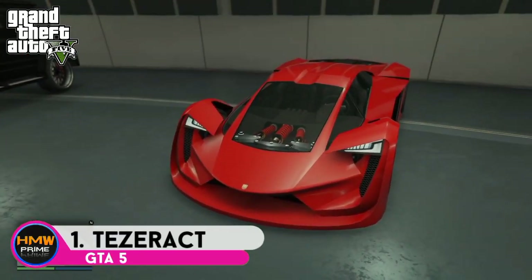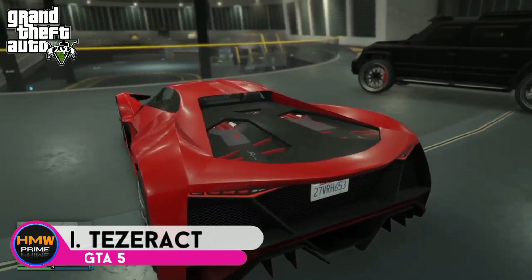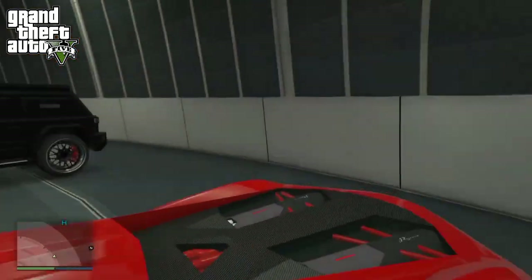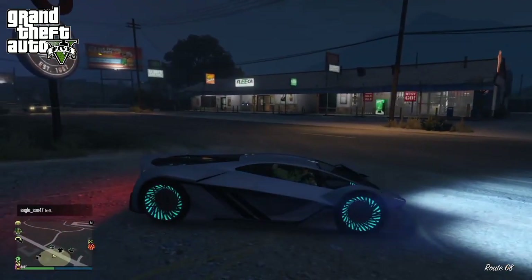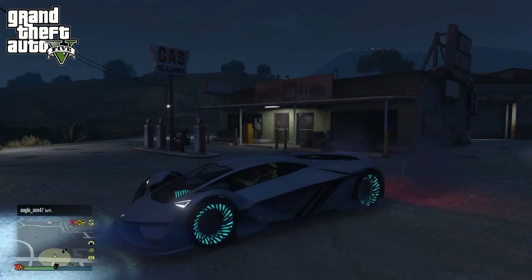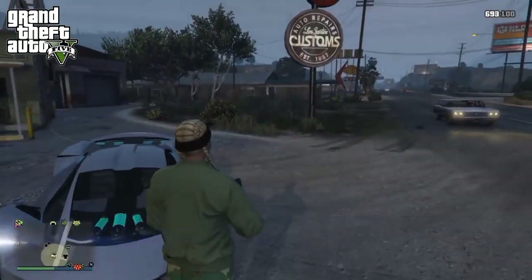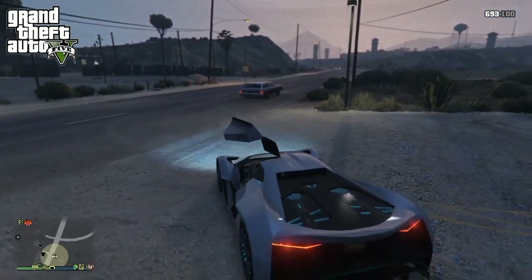At number 1 is the Teaser act from GTA 5. It is a modern and cool looking car introduced in GTA 5. The details and designs on the car look impressive, and it feels like Rockstar took some inspiration from real-life cars while designing it. The car itself is pretty fast and lively — it is an electric hypercar and its body is mostly made up of carbon fiber. Players who want speed and a lot of fun will love this car instantly.